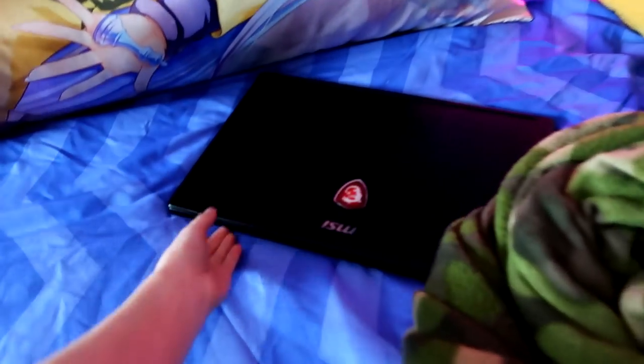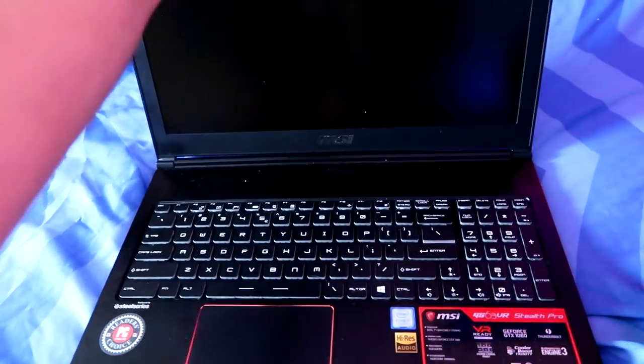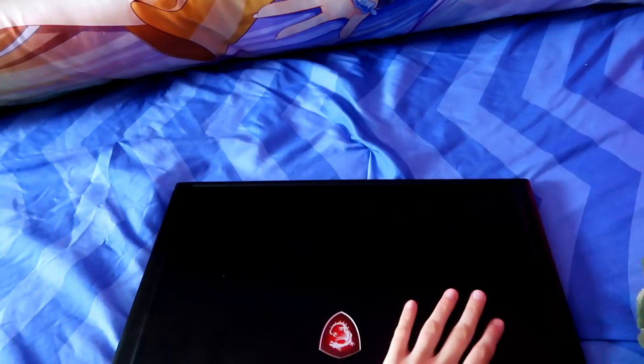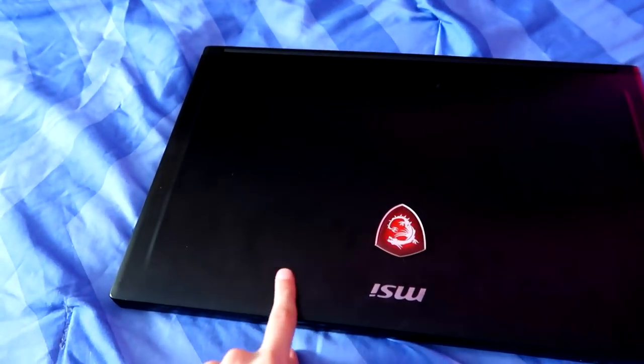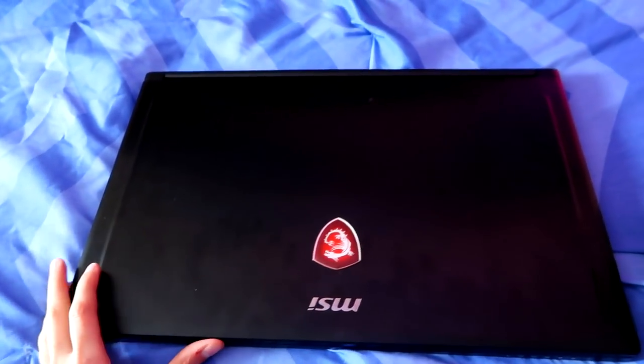I totally forgot to mention, this is my laptop that I use for travel. It is an MSI GS63 VR. Fantastic laptop — I love this thing to death. It gets everything done that I need in regards to photo editing, video editing, recording, streaming, anything I need. It's got some major fingerprints on it, but it happens. I love this laptop and highly recommend it.